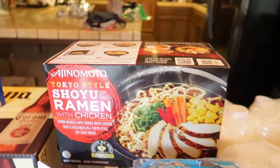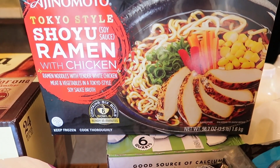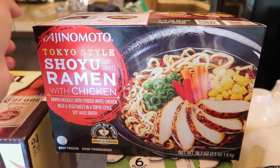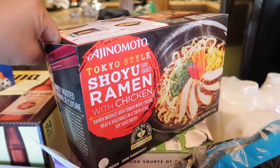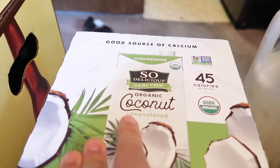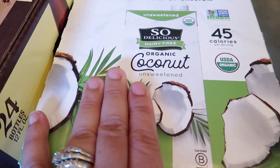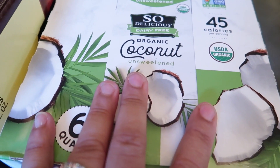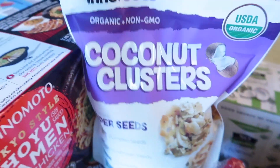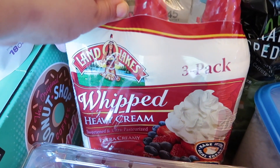My daughter sneaked more noodles into the shopping cart and I didn't notice until my husband was putting them in the car — sneaky little girl, so she got those too. I also got organic coconut ensemble milk, which is really good because my daughter has been doing smoothies, so I got it for her and I'll be using it as well.